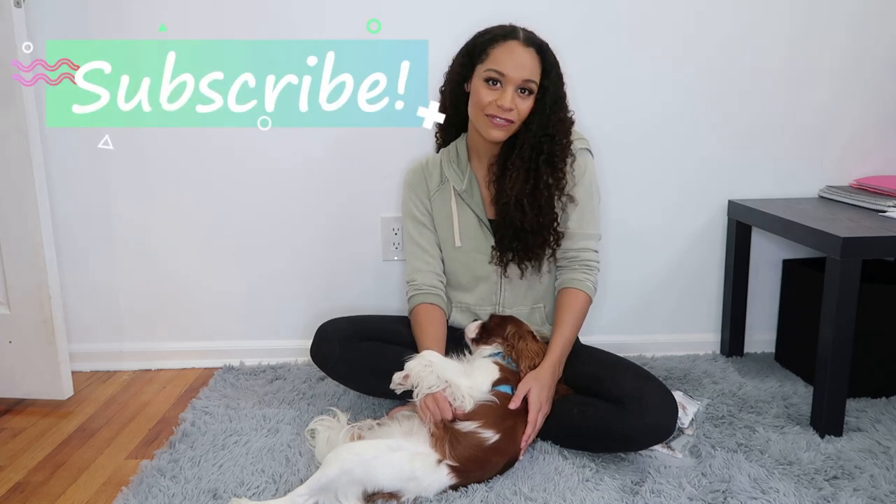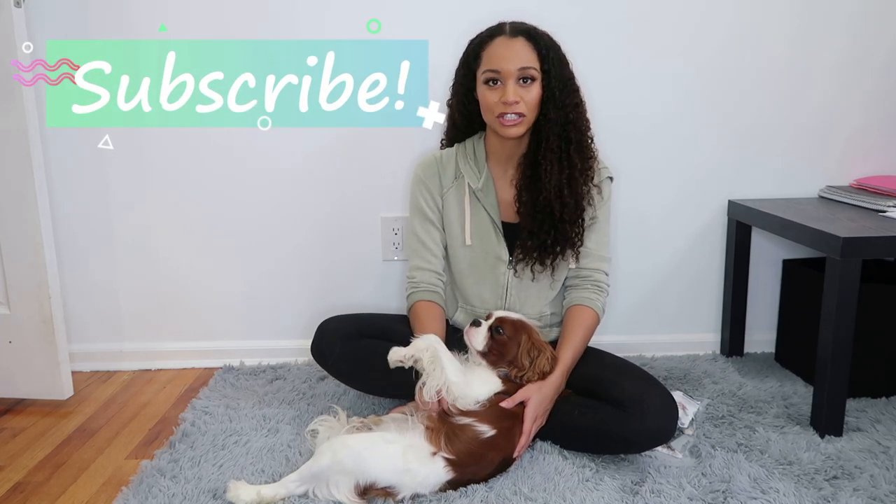Hey everyone, my name is Sydney and welcome back to my channel. If you're new here, thank you so much for clicking on this video. I really hope that you will subscribe and give this video a thumbs up because that will definitely help out this channel in the long run. I make new videos every single Monday.